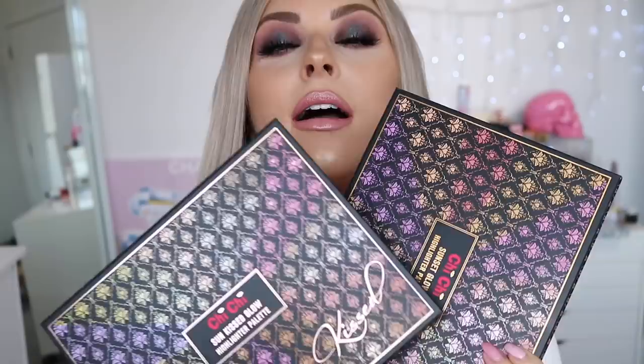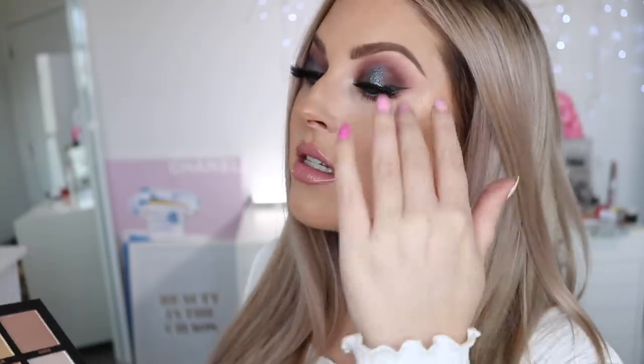This entire video is brought to you by Chi Chi. Chi Chi is one of my favorite affordable brands and they've got so many amazing things out right now that are perfect for Christmas gifts — for yourself, a friend, or a family member. Put them on your list, ask Santa nicely, because look at these things.